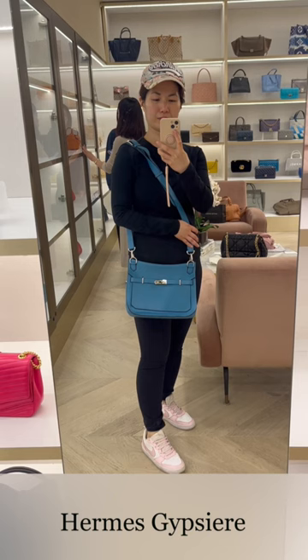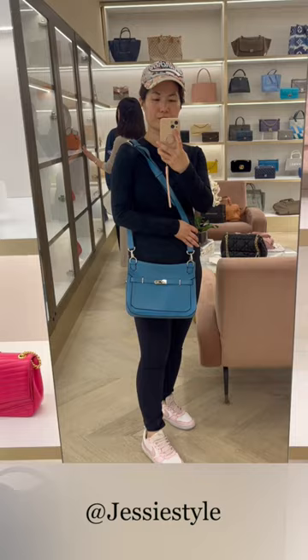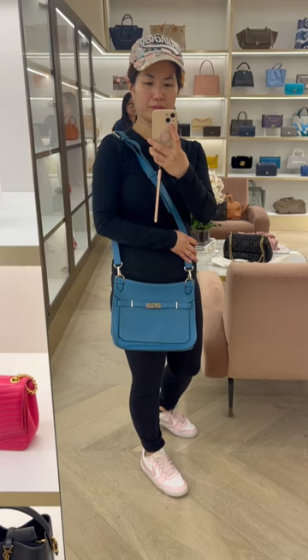Here I'm trying on the Hermes Gypsiere again — I'm always so curious about this bag. Jessie from Jessie Style has one in like a granny apple green and I kind of like the look of it, but when I tried it on I just don't think it's for me. The strap is too long and I know that the opening enclosure is pretty fussy as well.